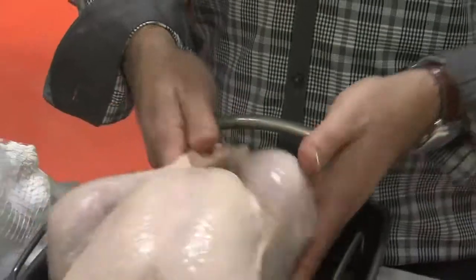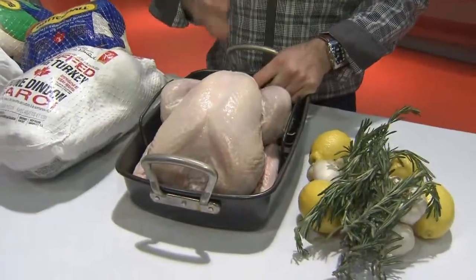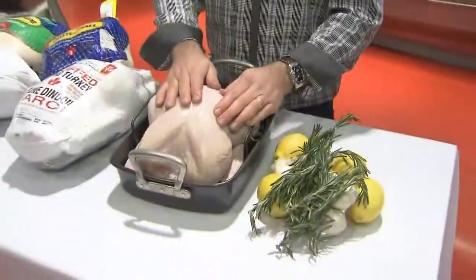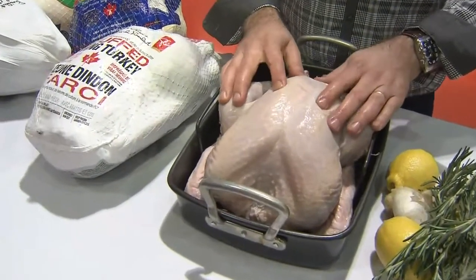Then we have fresh, which I prefer. The fresh bird is ready to go. Typically, you want to pick it up two to three days in advance, just so you've got time to brine. Keep in mind, you're going to pay two to three times more than a frozen bird, but remember, with food, you always get what you pay for.